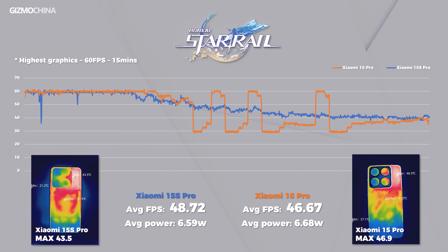Starting with the highest-loaded game, Honkai: Star Rail — although the processor begins throttling after 4 minutes, the frame rate gradually drops to 40fps and stabilizes, resulting in a relatively smooth gaming experience. Both temperature and power consumption are well-controlled, placing it in the excellent category. In contrast, the 15 Pro falls short in average power consumption, temperature, and frame rate. Xiaomi has clearly optimized this game specifically for the 15s Pro, with the X-Rain 01 playing a key role in delivering substantial gaming performance improvements.